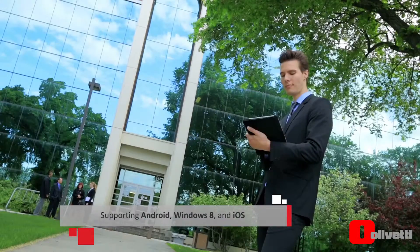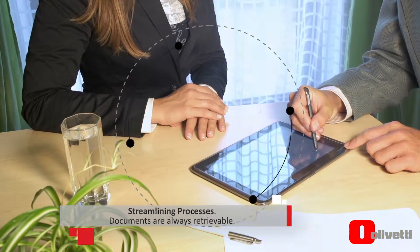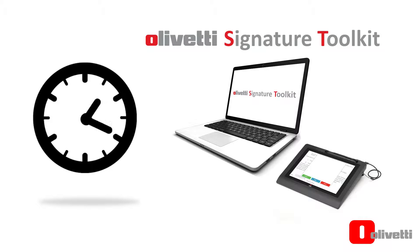This can be applied to the signing of contracts and technical documentation. Olivetti Signature Toolkit has been conceived in compliance with international standards to guarantee the legal validity and integrity of the document over time.